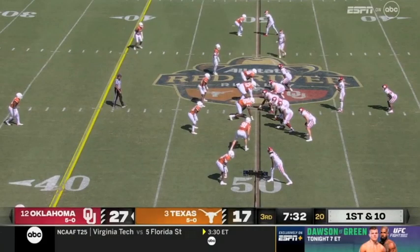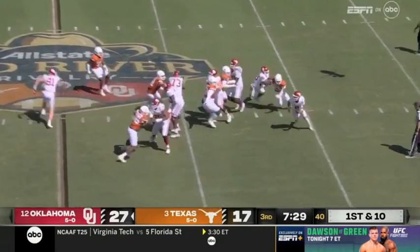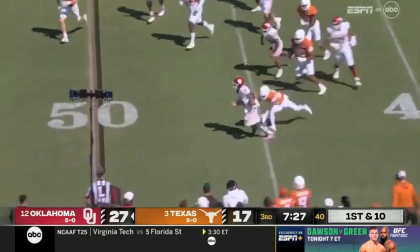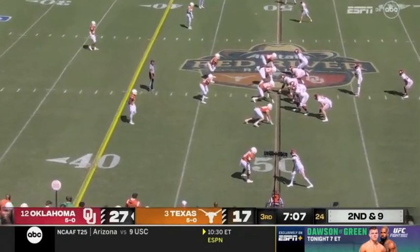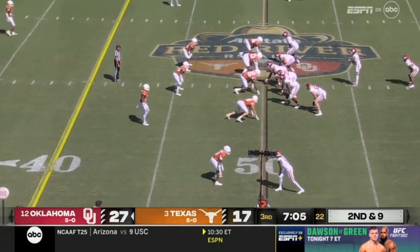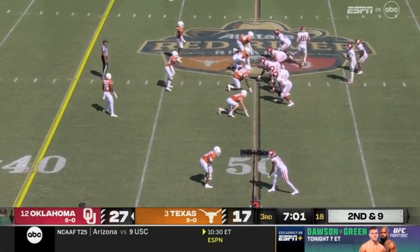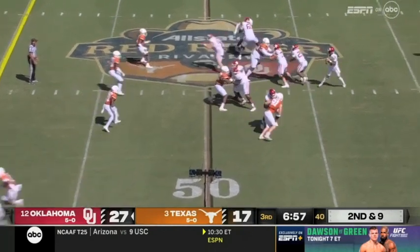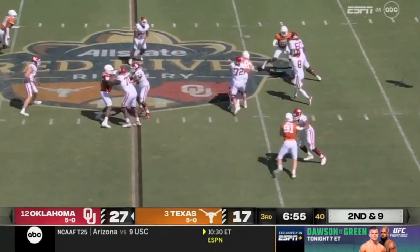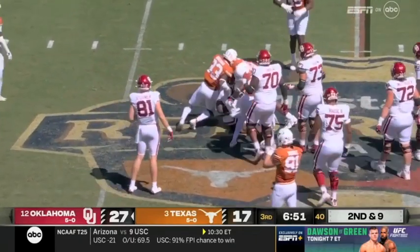Fake it to Walker. Gabriel rolls, gets around the corner — he's dragged down. A lot of pressure on this Texas defense to step up after that turnover. Gabriel has a lot of time, checks it down — and the catch is made in traffic by Walker. So it's going to be third down.